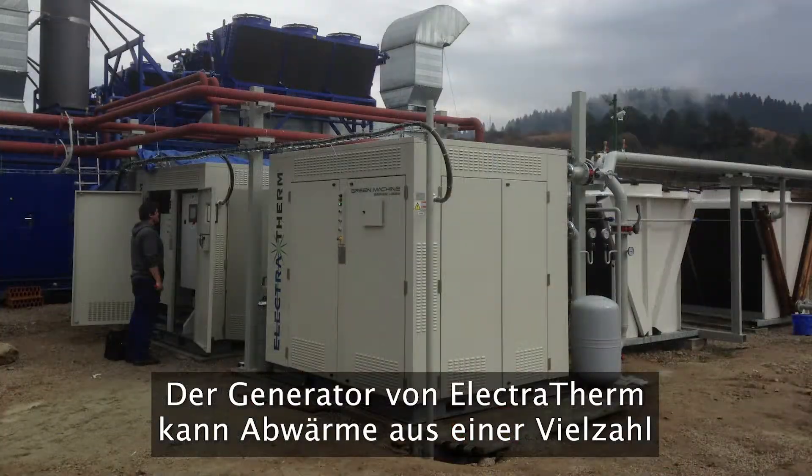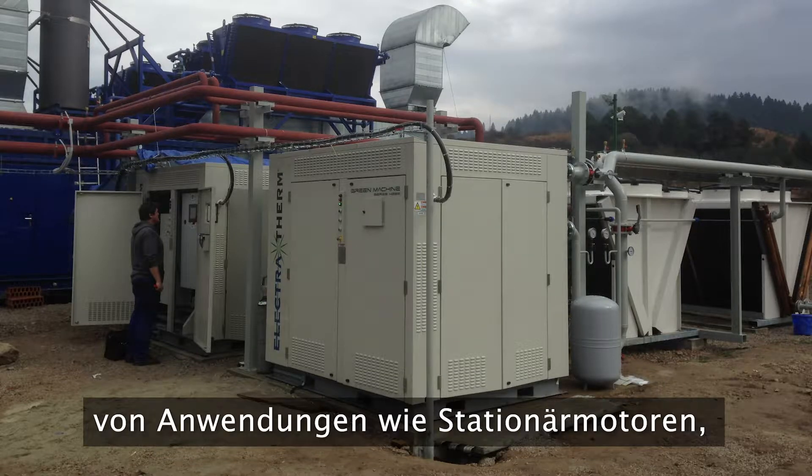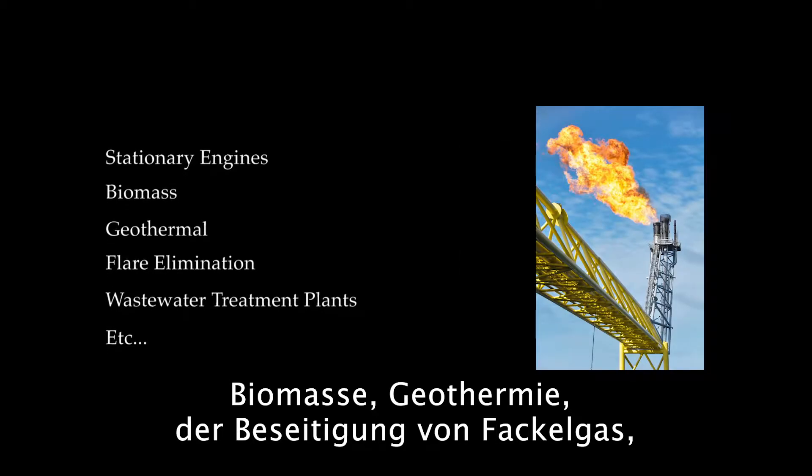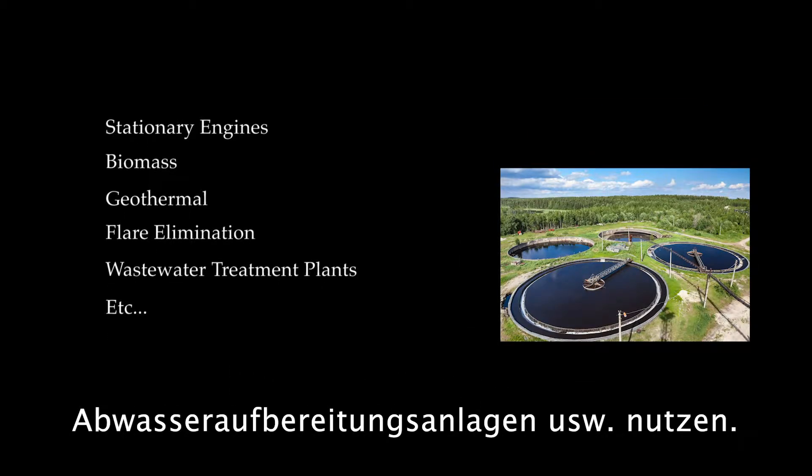Electrotherm's generator can utilize waste heat from a number of applications, such as stationary engines, biomass, geothermal, flare elimination, wastewater treatment plants, and more.